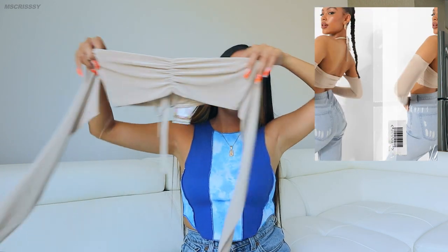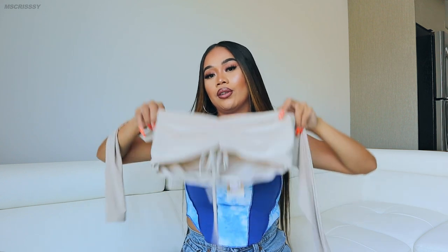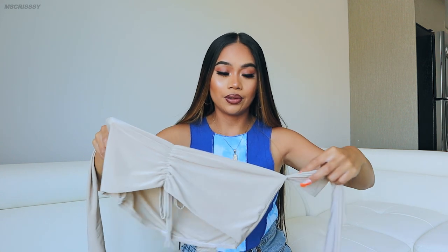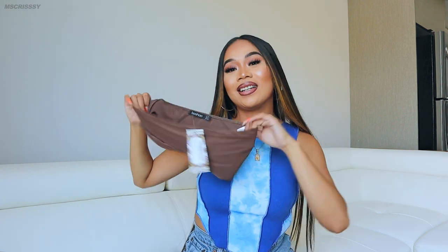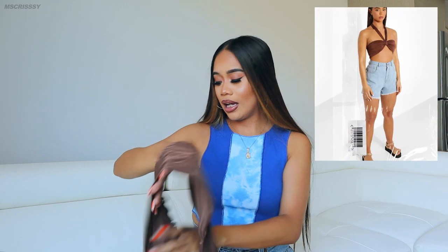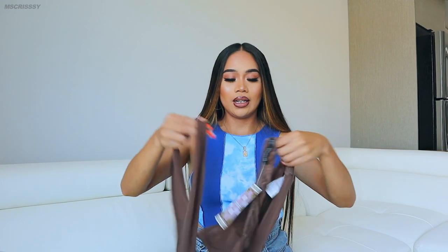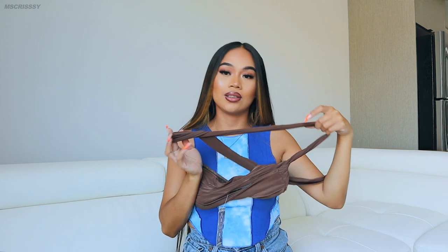Next up I decided to get this cute off-shoulder top — the shoulder sleeve sits right on your shoulder. It's cute, perfect if you're going on a date, brunch, or just want to dress up a little. And I decided to get this cute crop top in brown — it comes with a string that you can tie however you want. I'll show you what it looks like: you put it on, tie it like this — it really depends how you style it. Just play around with it and be creative.